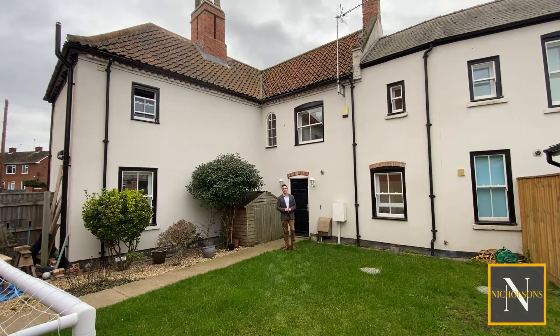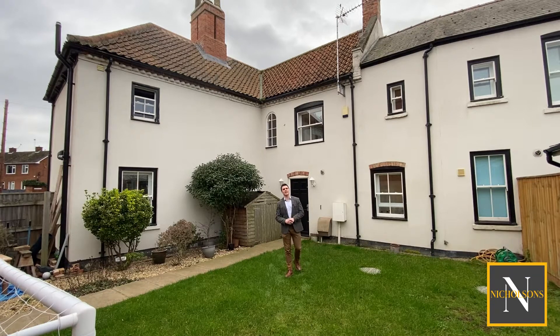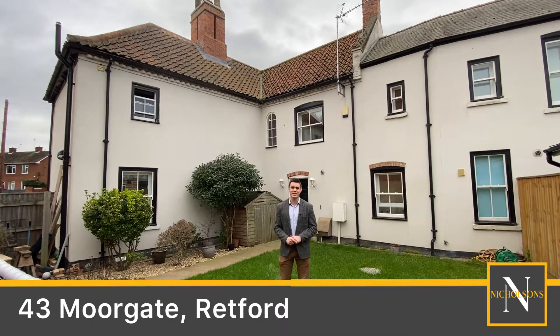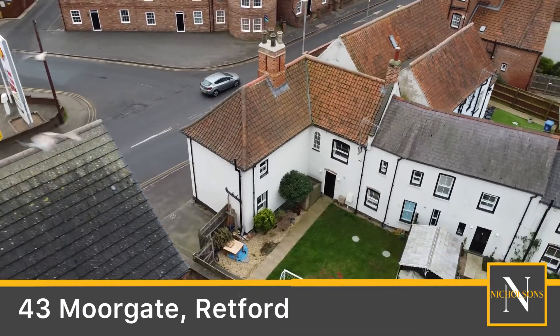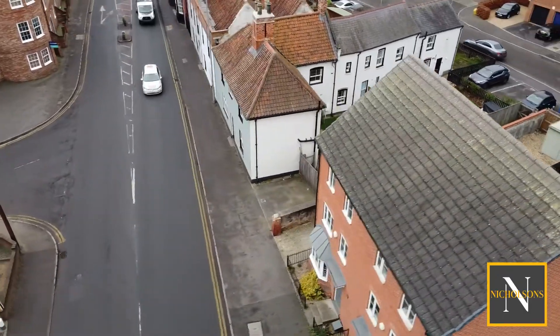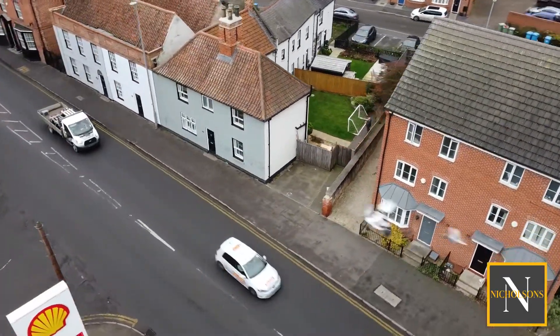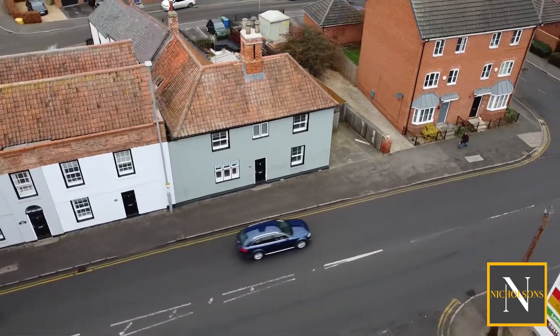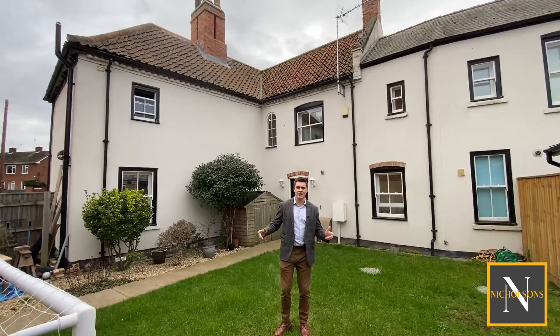Are you on the lookout for a four-bedroom property on the edge of Retford Town Centre that offers excellent value for money and period features? Then take a look at this. Today I'm out on Moorgate to show you number 43. This is one of the Georgian villas, one of the Waterfields officers when the tannery site was here. It offers excellent value for money - we've got four bedrooms and it is just a hop, skip and a jump from Retford Town Centre, so if you like to walk into the market square or the shops, it's absolutely ideal.